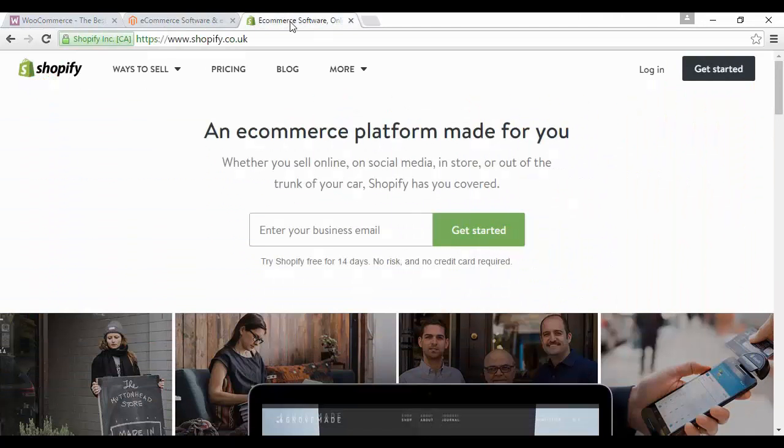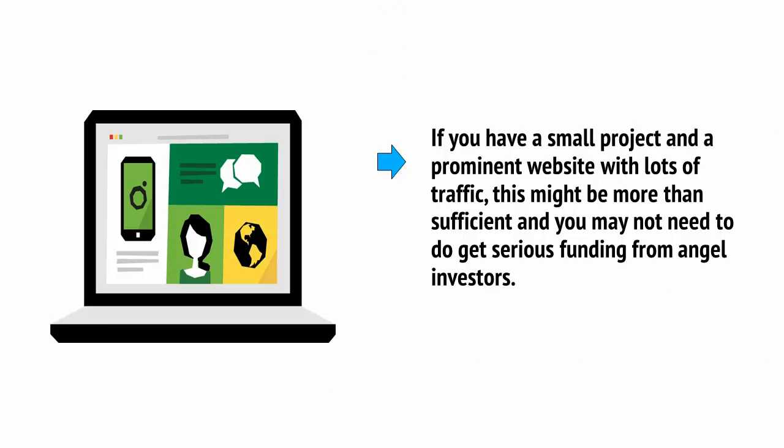Or you might pick Shopify, which is Shopify.com — in the UK it's Shopify.co.uk, and there are other regional variations as well. This is hosted, meaning that you set up an account and then just link that to your website. There are many more e-commerce platforms — if you just do a search in Google, you'll find lots of different ones, but these should provide you with most of what you need.